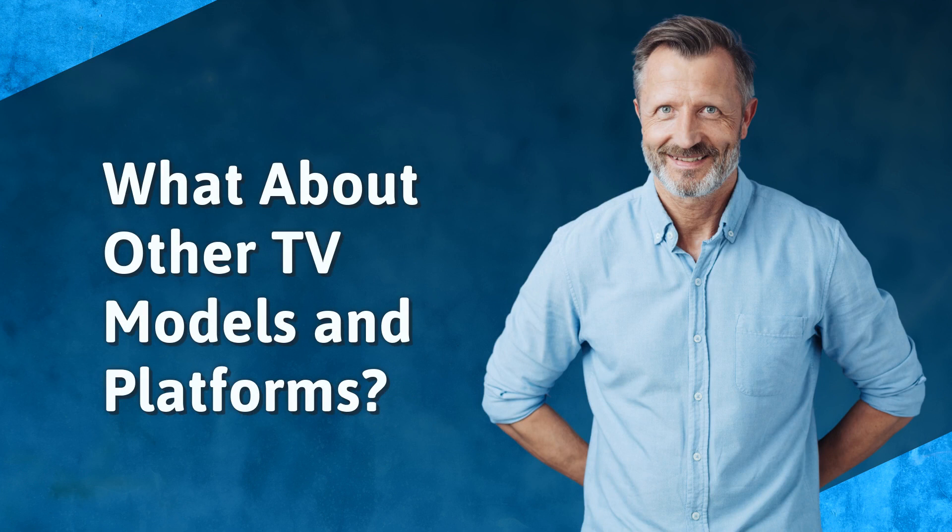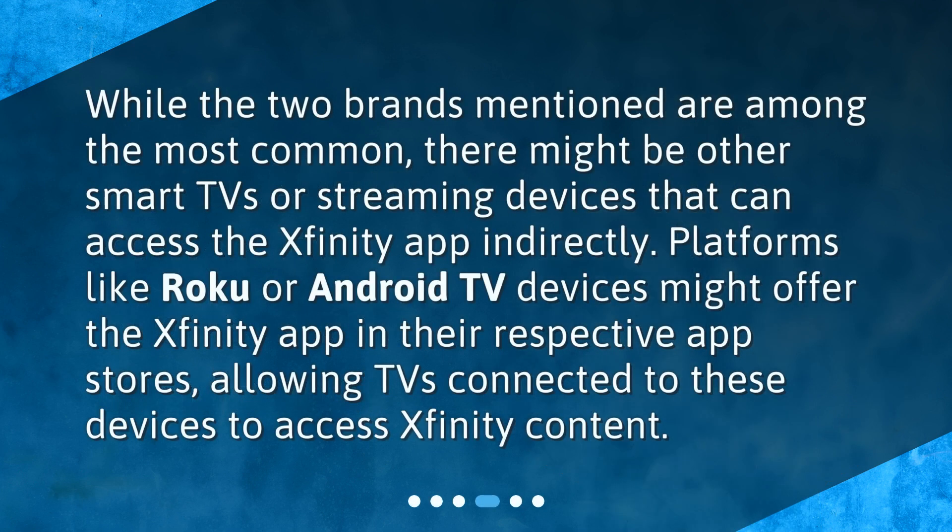What about other TV models and platforms? While the two brands mentioned are among the most common, there might be other smart TVs or streaming devices that can access the Xfinity app indirectly. Platforms like Roku or Android TV devices might offer the Xfinity app in their respective app stores, allowing TVs connected to these devices to access Xfinity content.